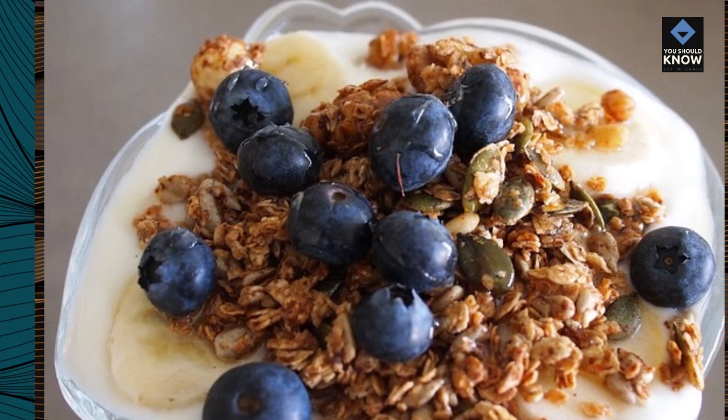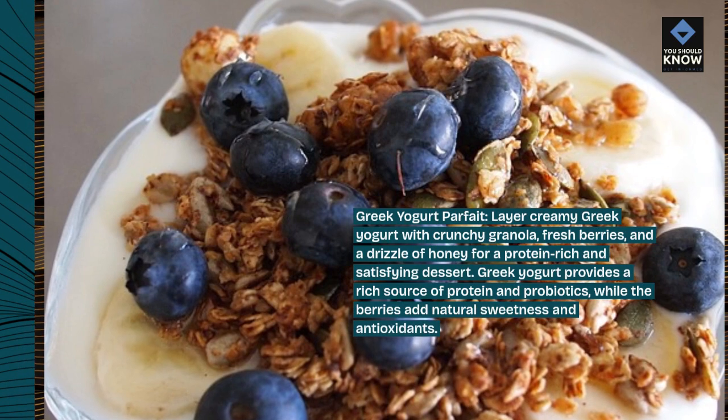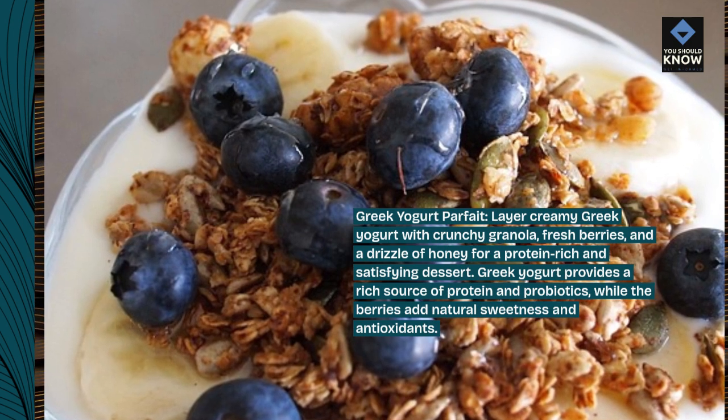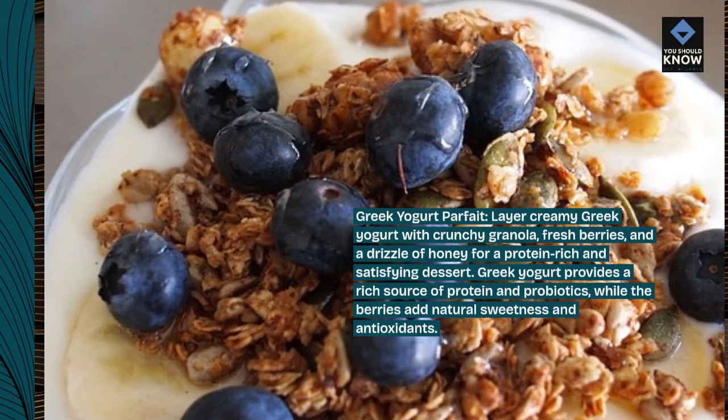Greek Yogurt Parfait: Layer creamy Greek yogurt with crunchy granola, fresh berries, and a drizzle of honey for a protein-rich and satisfying dessert. Greek yogurt provides a rich source of protein and probiotics, while the berries add natural sweetness and antioxidants.